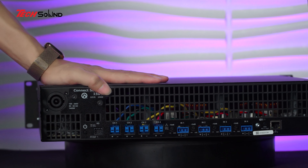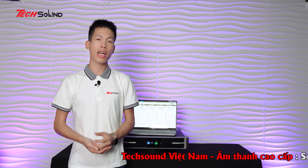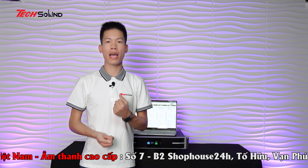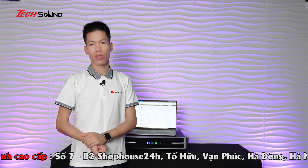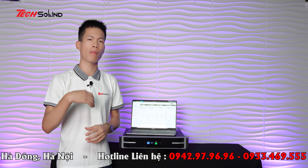Mặc dù kích thước 2U nhưng chiếc amplifier này không hề nặng. Về công nghệ, chiếc amplifier này có đa dạng những công nghệ hiện đại và tiên tiến nhất hiện tại. Đầu tiên là tính năng quản lý loa - với LEA chúng ta có thể load các preset của các hãng loa trên thế giới, nhập vào và sử dụng. Về kết nối, với LEA chúng ta không cần phần mềm - chỉ cần bật WiFi của amplifier hoặc kết nối mạng LAN nội bộ.